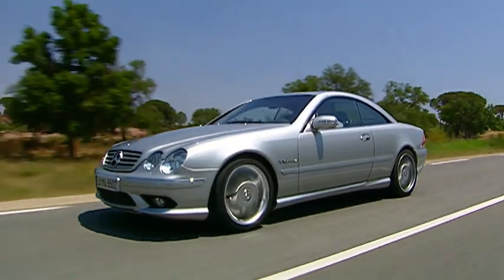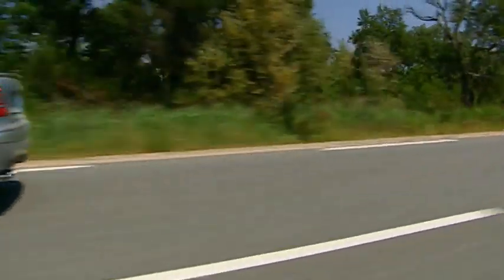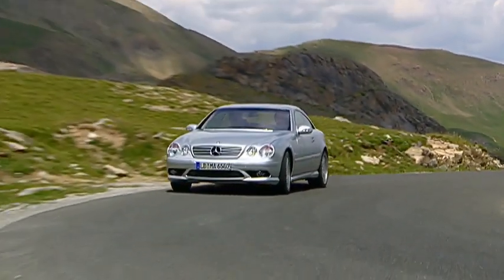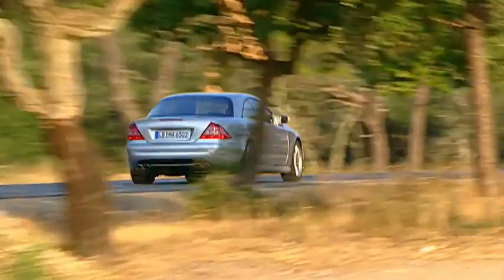This is the new Mercedes CL65. It has a six-litre twin-turbo V12 engine, 612 horsepower, and so many torques that Mercedes actually had to detune the engine to stop it blowing up the gearbox.